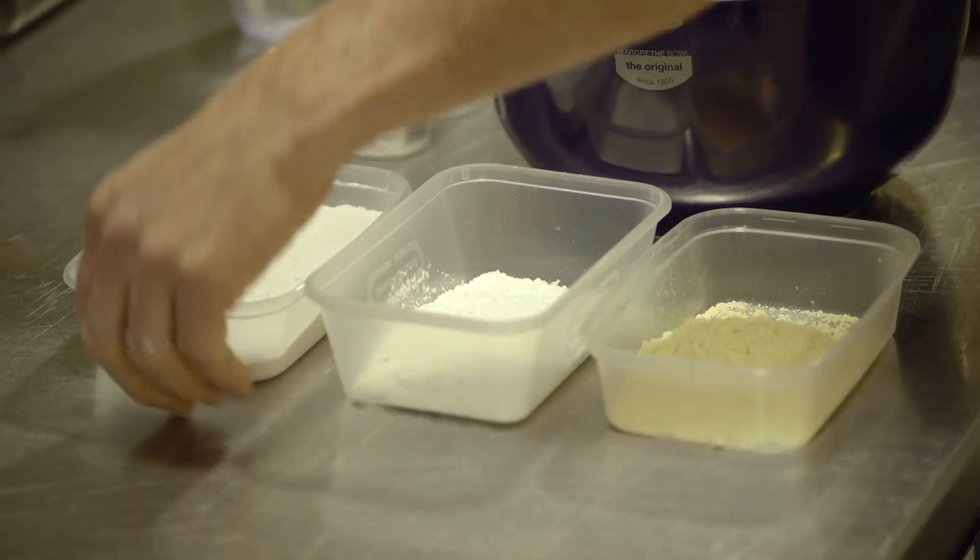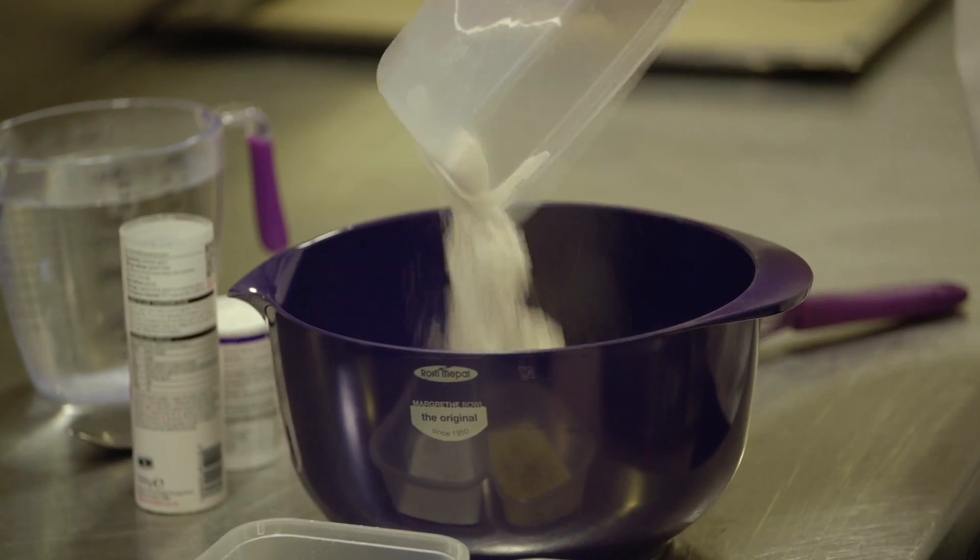Rolling out a pastry or pasta, you can use polenta rather than conventional flour. It'll roll up just as easily and gives it a nice texture as well.